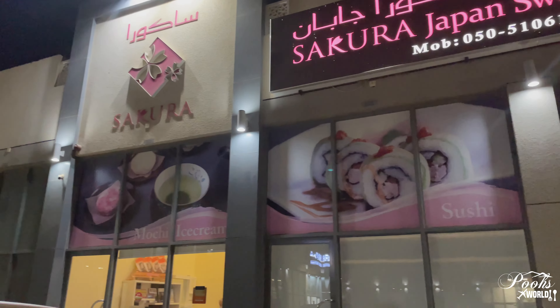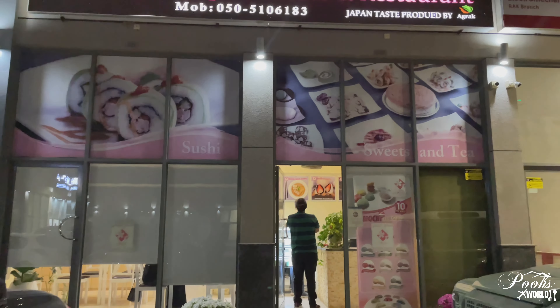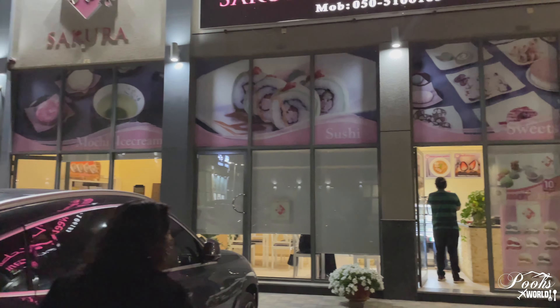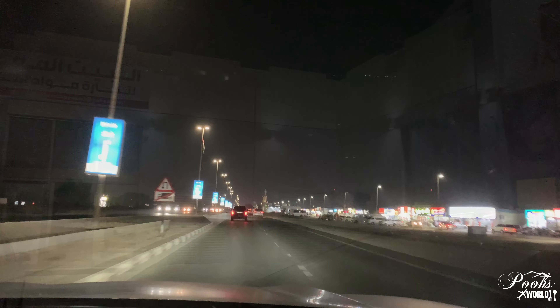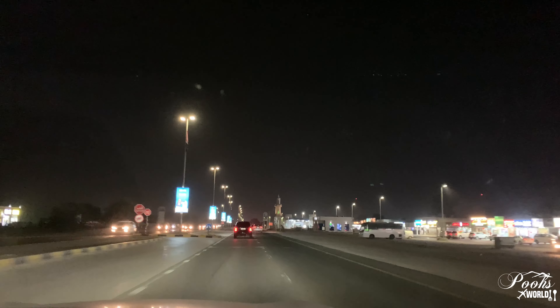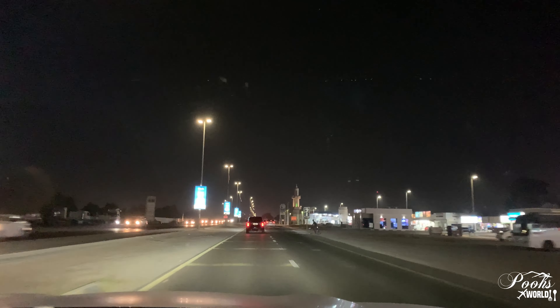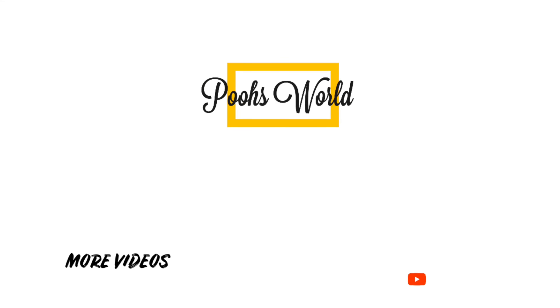I had a great, yummy Japanese food experience from this restaurant. As I said, this is opposite Yasmin Village in Ras Al Khaimah. Those who are in Ras Al Khaimah, do try to visit this place. They even have delivery as well. Hope you liked this video — if you did, don't forget to like, share, subscribe and comment. Until next time, bye-bye!